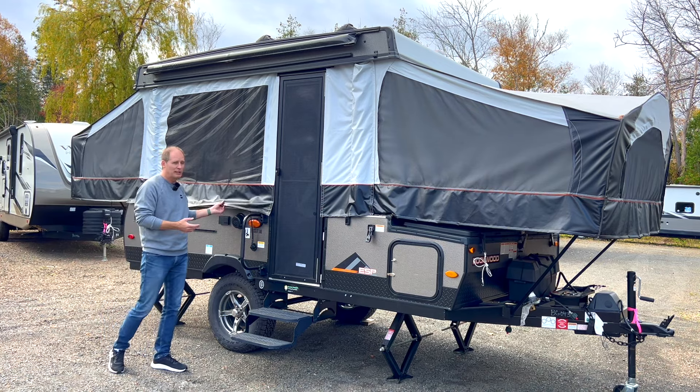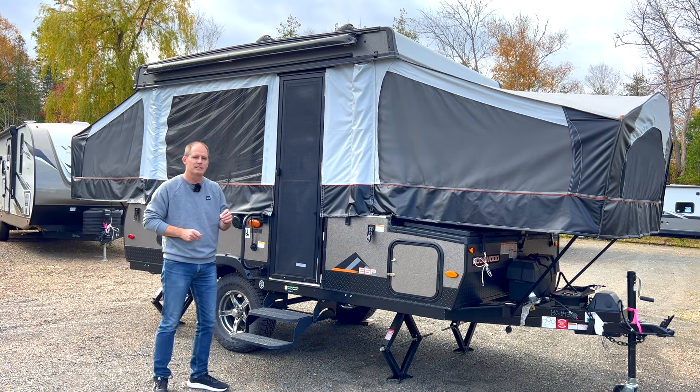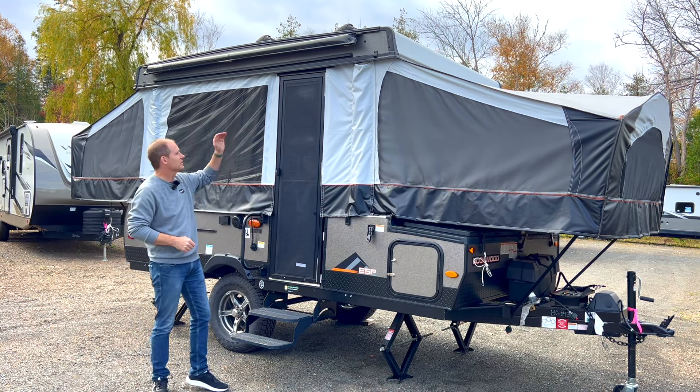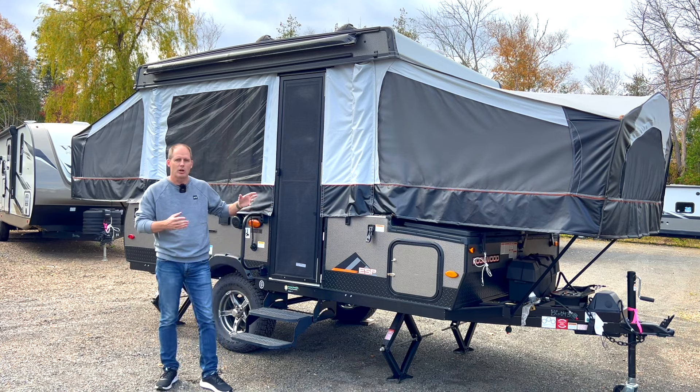Overall, the materials, although they look the same, have evolved over time. The biggest thing you'll find with this model is it's a true off-grid trailer. You've got solar on the roof, an inverter, and you don't have to plug in. However, if you do want to, you get some extra options and features.